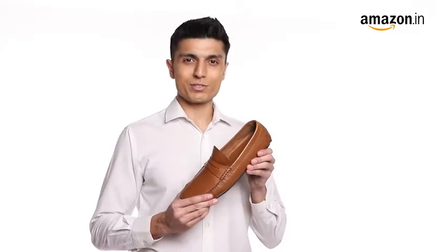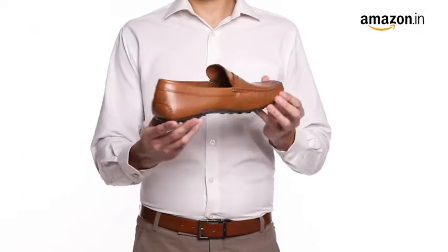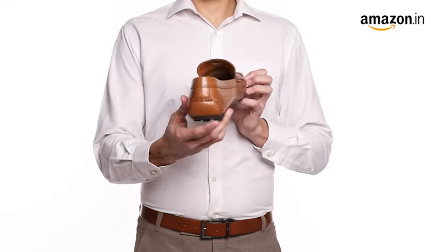Hello everyone. Today I will be showcasing Aero Men Driving Style Loafers. These timeless shoes come in the smart slip-on design to give it a classic look.